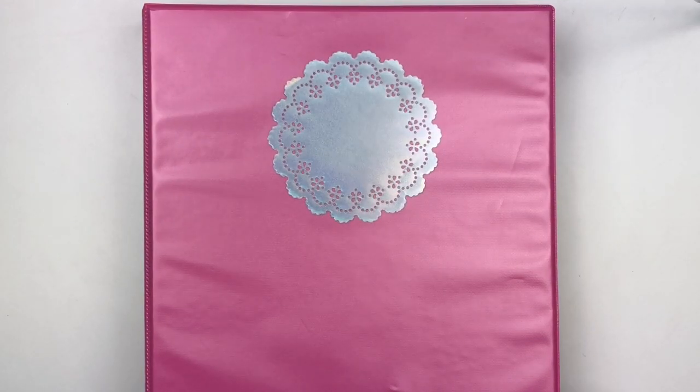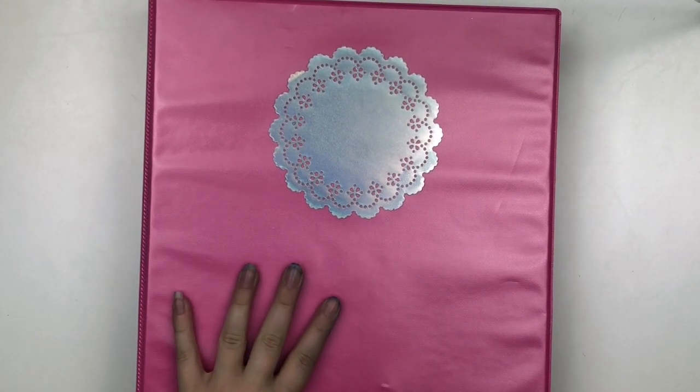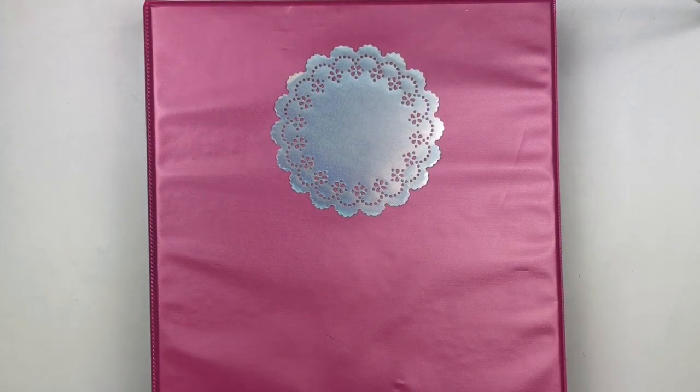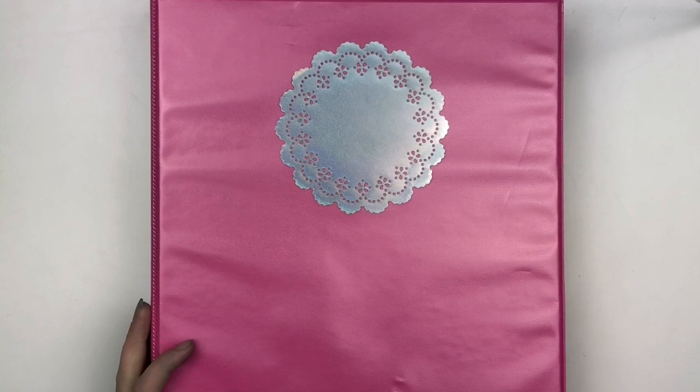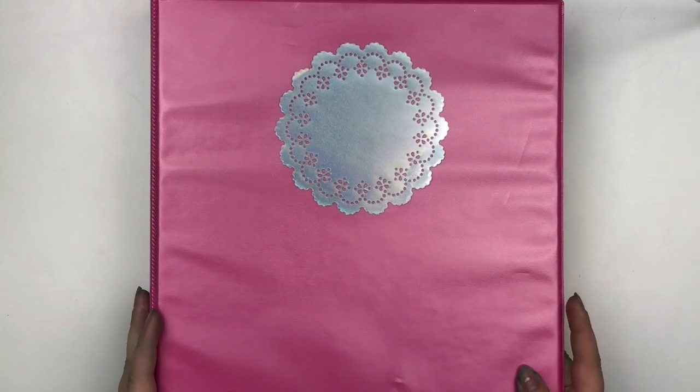Hey everybody, it's Emily. Welcome back to my channel. Today I'm filming part two of my sticker collection and organization video. If you haven't seen part one, it covers the character sticker part of my collection, which is definitely the biggest part. This next binder has my scripts, foiled icons, and some multicolor stuff. After this, the next part will be my foil collection — headers, full boxes, and all that — coming out sometime in the future. But let's go ahead and get started.